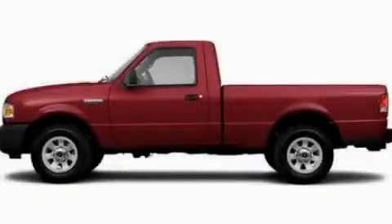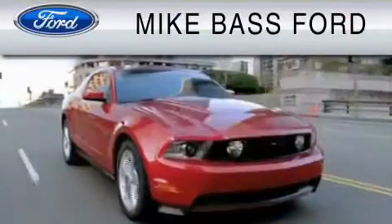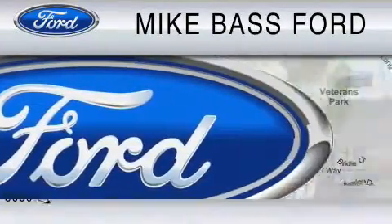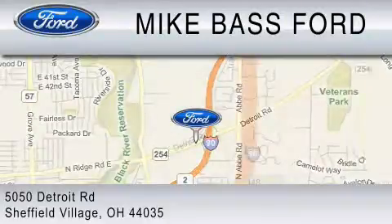Contact us today and schedule your opportunity to see this vehicle in person. Mike Bass Ford is dedicated to do everything possible to ensure that the experience you have selecting your vehicle is as pleasant as possible. We are located at 5050 Detroit Road in Sheffield Village.